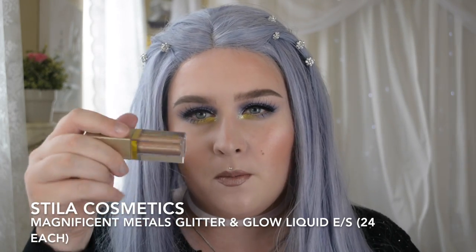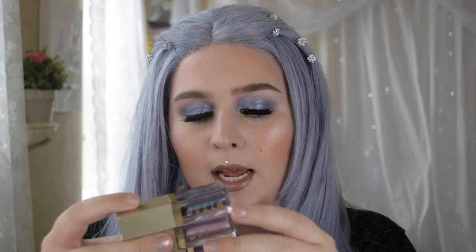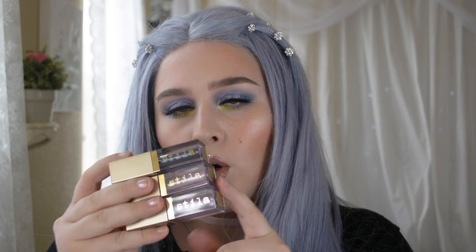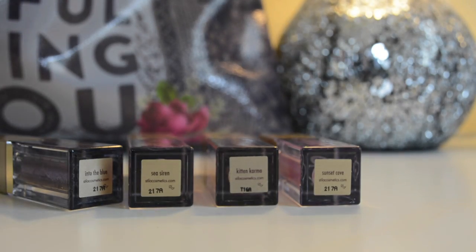The Stila Magnificent Metals Glitter and Glow Liquid Eyeshadows — I have the shade Kit and Karma from the regular launch, which is a gorgeous neutral nude everyday shade. I also purchased the three duochrome summer colors: Into the Blue, Sunset Cove, and Sea Siren. I have Sea Siren on my lids today. Sea Siren has more of a purple reflect, and Sunset Cove has a pinky-orange reflect. My only qualm is that my Into the Blue had disastrously low product in it, and they said that's normal — I'm a bit peeved about that.